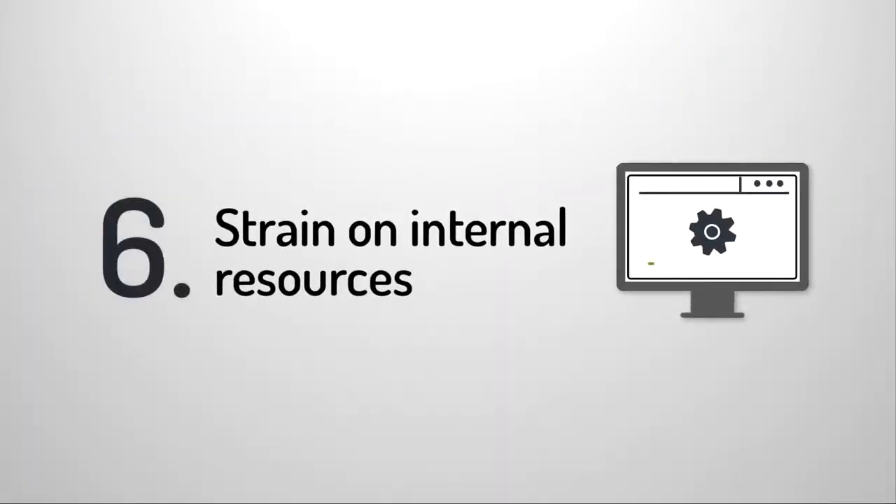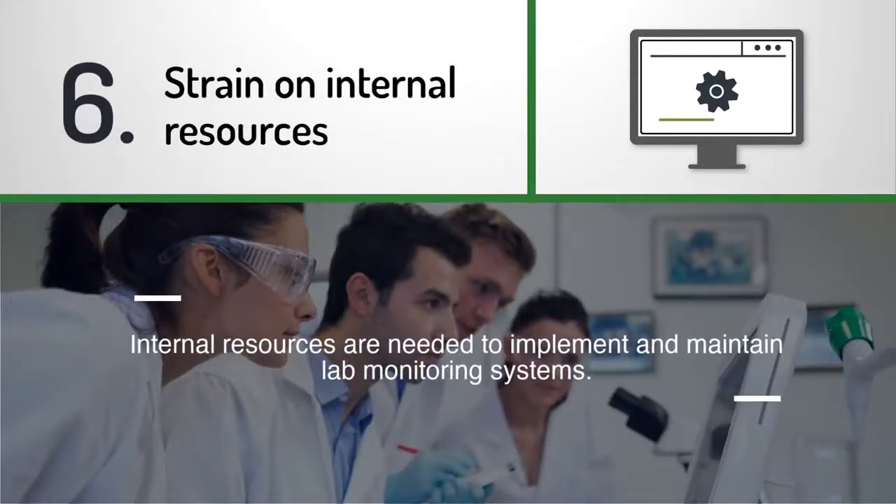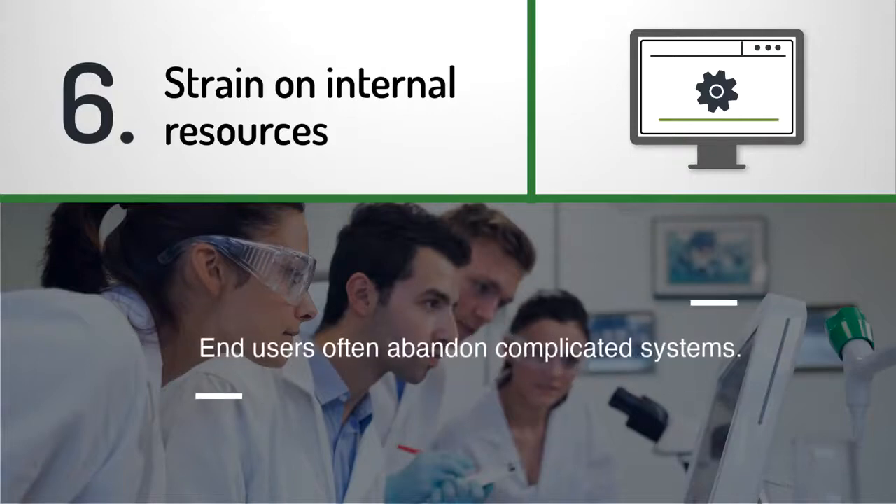Strain on internal resources: implementing and maintaining lab monitoring systems requires a lot of internal resources. In addition, implementing and managing a new monitoring technology often creates ongoing obstacles to address, resulting in systems being abandoned by end users.